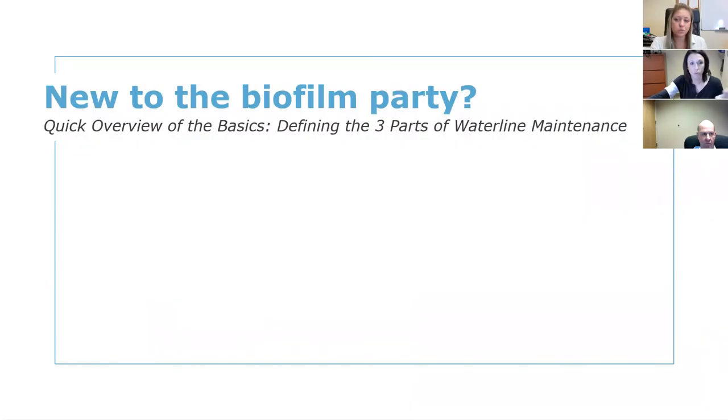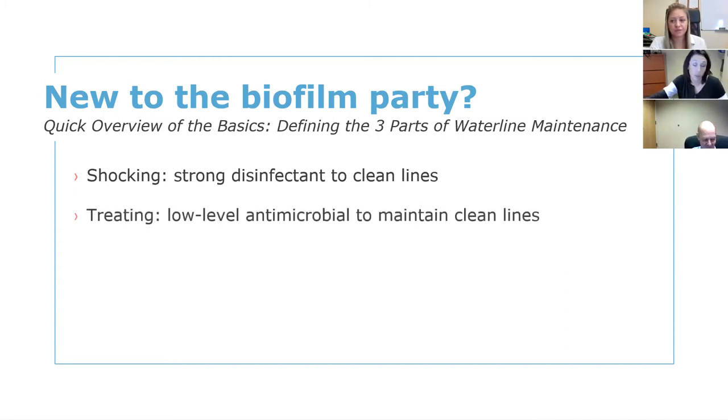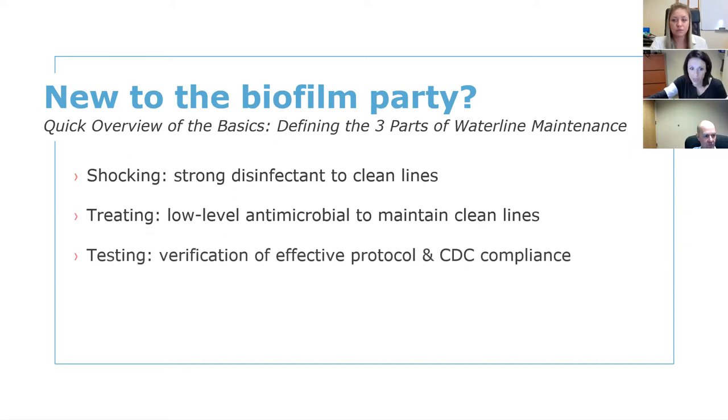We're going to talk about three things in detail. The first is shocking — using a strong chemical to clean out the insides of those water lines: your air water syringe line, handpiece line, cavitron line. The second is treatment or treating — using a low-level antimicrobial, like tablets or straws, to maintain lines that you get clean with shocking. The third is testing — your verification that you meet or exceed the CDC guidelines, which is drinking water standard.